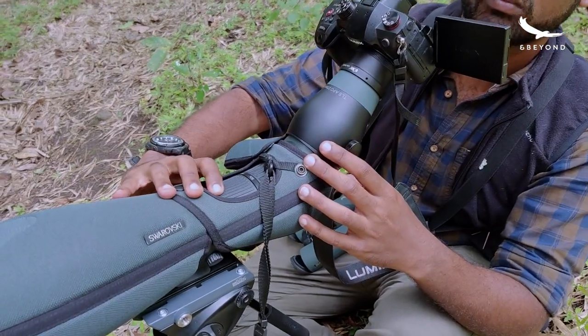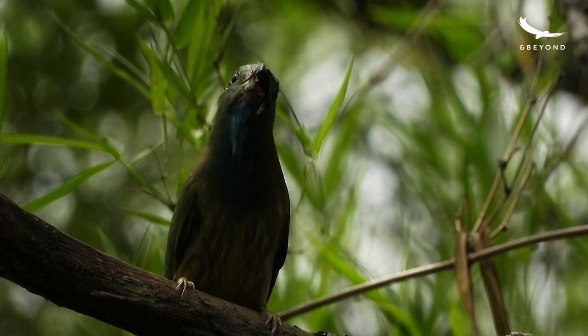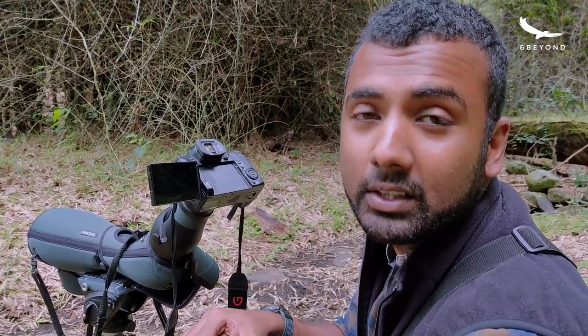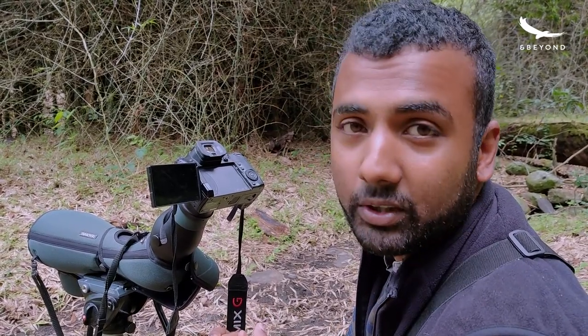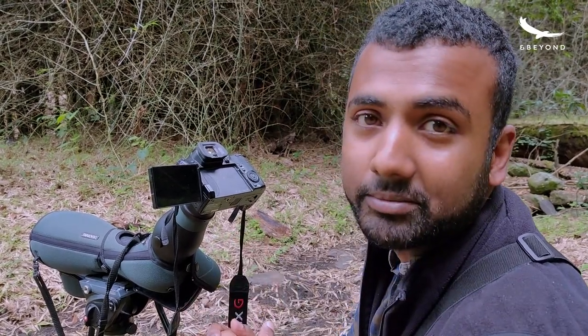Blue-bearded bee eaters are canopy birds. They generally stick to the trees where they feed on insects and they seldom come down to our level, so we have to be very quiet and very patient, and hopefully they will come down to the nest during the time we are here. Let's see.